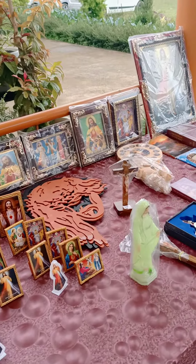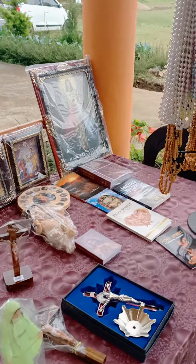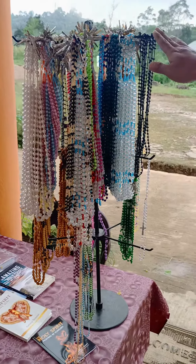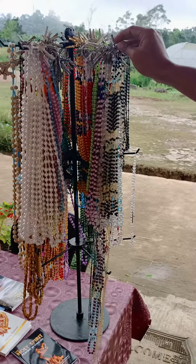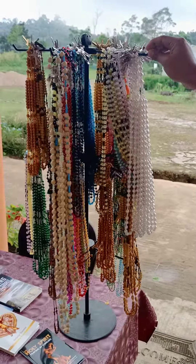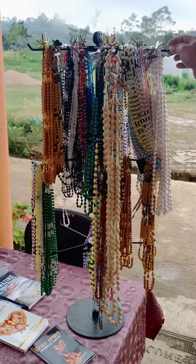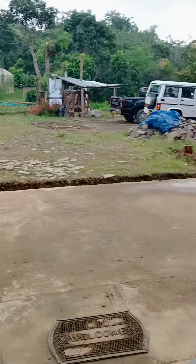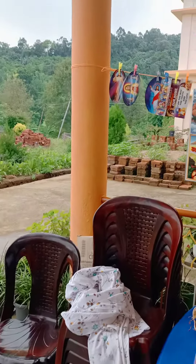There are so many photos here, and we are making rosaries also. You can see the different kinds of rosaries, and there are some more photos here as well.